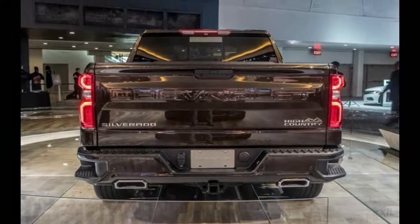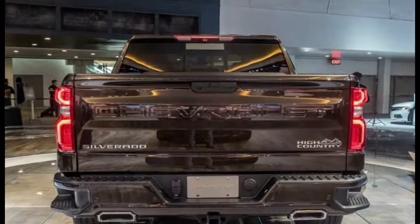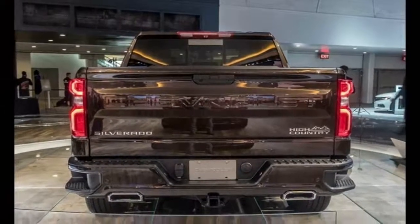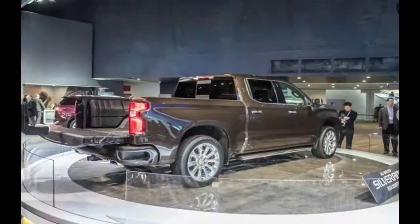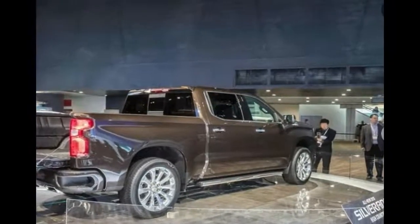The larger footprint improves rear seat comfort in the four-door crew cab, as legroom grows from 40.9 inches to 43.8 inches. Along with the additional stretch-out space, Chevy managed to squeeze in two large storage bins in the rear seat backs, as well as storage space under the rear seat bottoms.